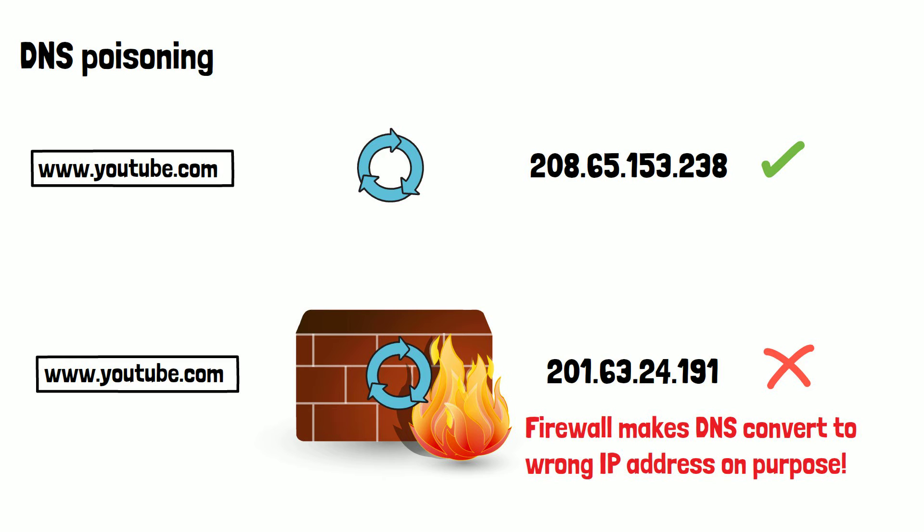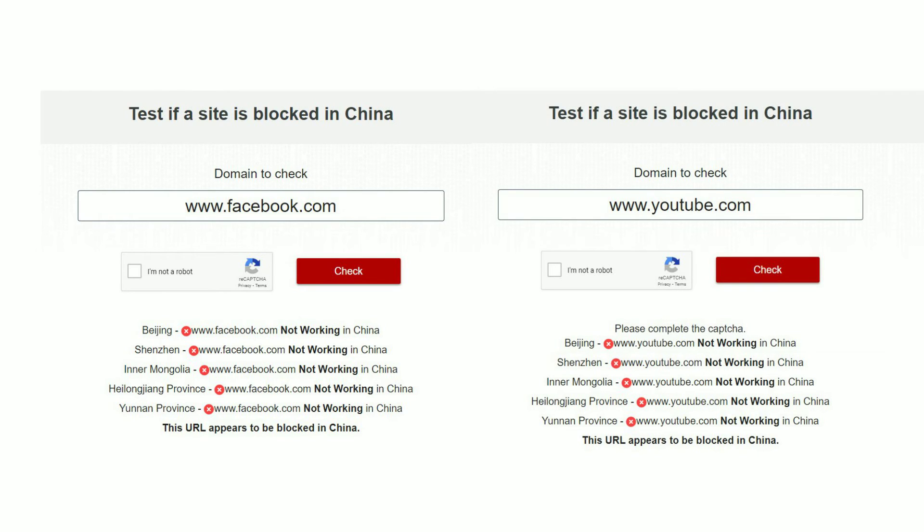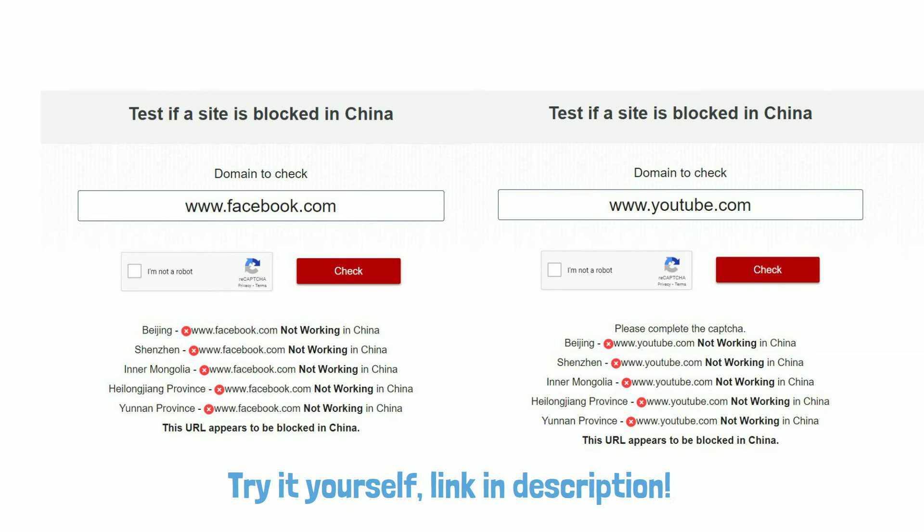If you want to tell if a site you use would be blocked by the Great Firewall if you were in China, please use the link in the description to a site that lets you do this. As you can see here, YouTube.com as well as Facebook is blocked in all regions of China.